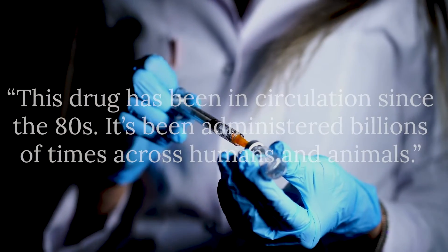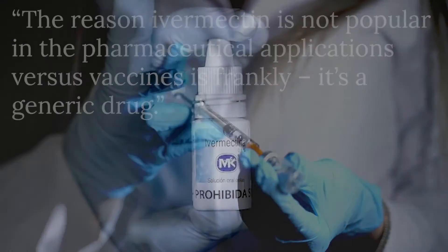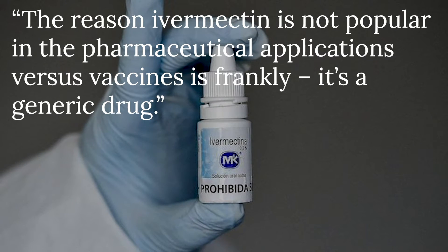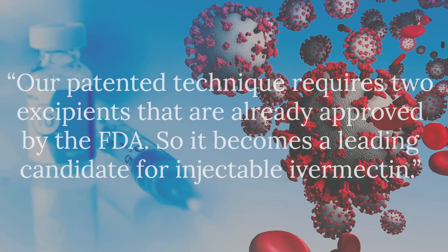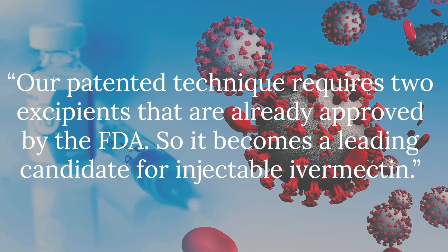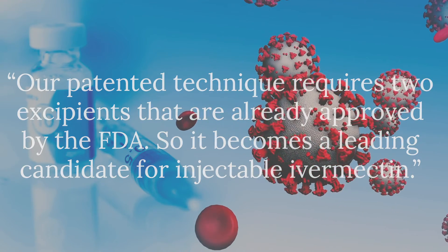We also have an injectable form of that solubilized Ivermectin. Today there's no FDA-approved injectable form of Ivermectin because they require harmful organic solvents in that mix. Our patented technique requires two excipients that are already approved by the FDA, so it becomes a leading candidate for injectable Ivermectin.